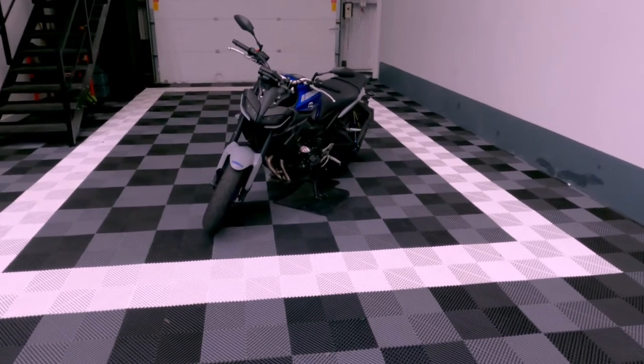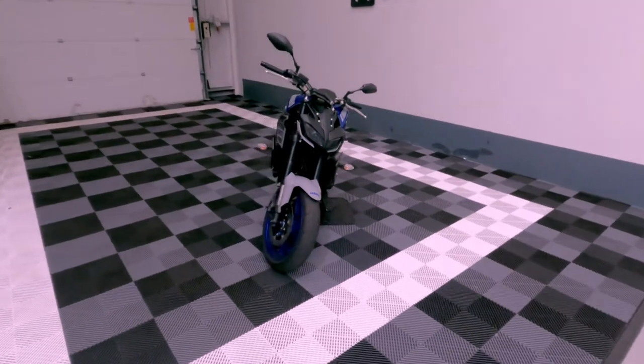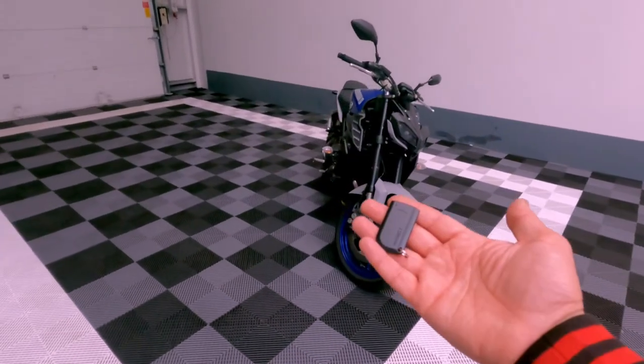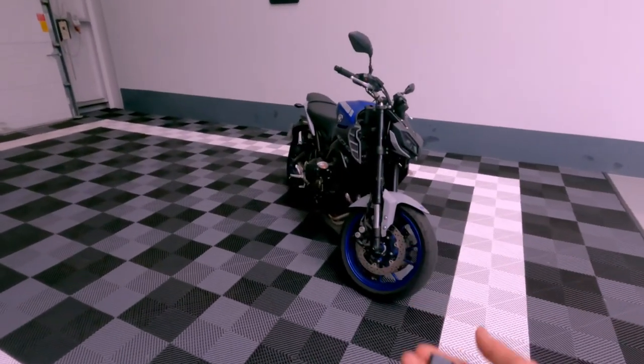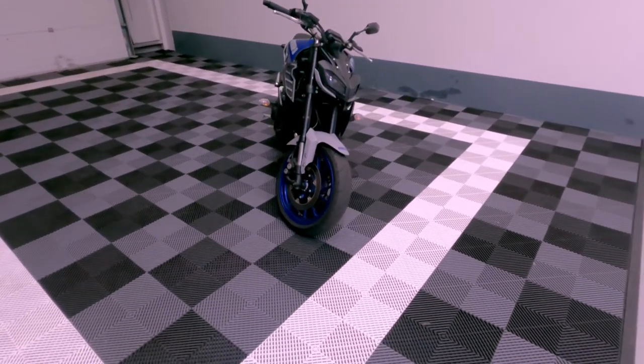Hi guys, so we've had this beautiful Yamaha MT-09 in. This is coming for a Pandora Smart Moto alarm system. The whole system operates from these tags - you can arm the system from the tags, disarm it from the tags as well. That alarms and immobilizes the engine.